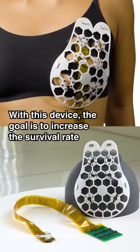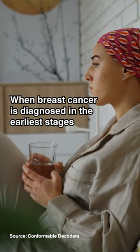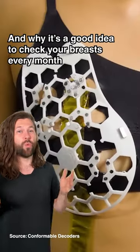With this device, the goal is to increase the survival rate by detecting cancer early. When breast cancer is diagnosed in the earliest stages, the survival rate is nearly 100%. That's why innovations like this are so important.